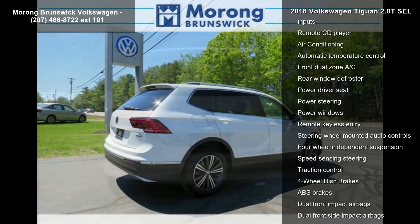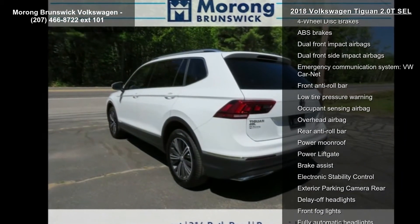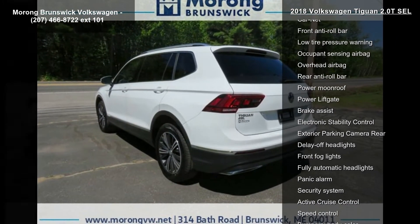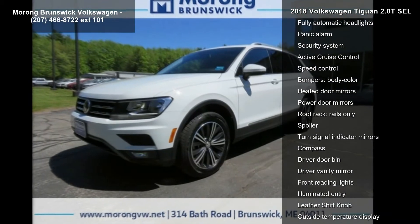Some of the top features included with this vehicle are navigation system, 6 speakers, AM FM radio, Sirius XM, radio data system, and AM FM HD CD with dual USB inputs.